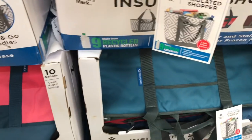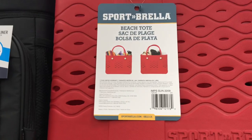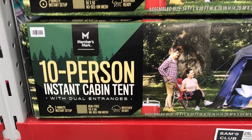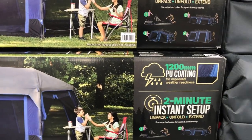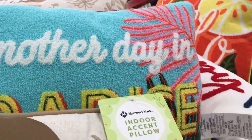They had insulated cooler bags — the Members' Mark brand — great for bringing shopping or to the beach. They also had these beach bags that are all the rage this year, in that really great waterproof material, for $59.98. And they had a 10-person instant cabin tent that apparently only takes two minutes to pop up — great if you don't know how to set up a tent — for $200.